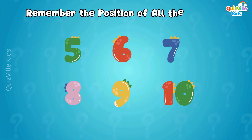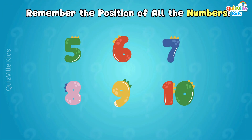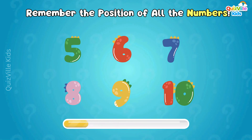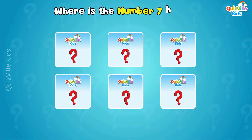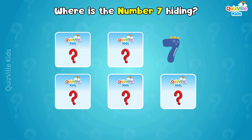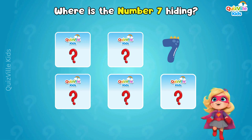Time for our memory challenge! Try to remember the order of all these numbers! Now, where is the number seven hiding? Do you remember? Yes, there it is! Well done, Superstar!